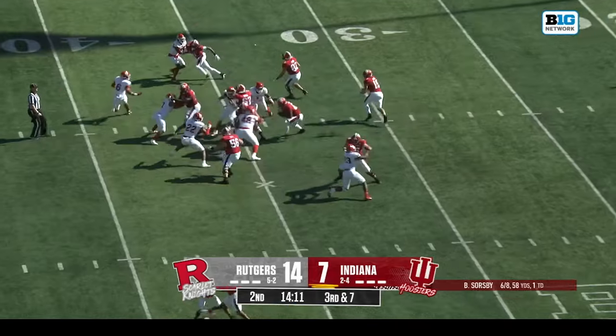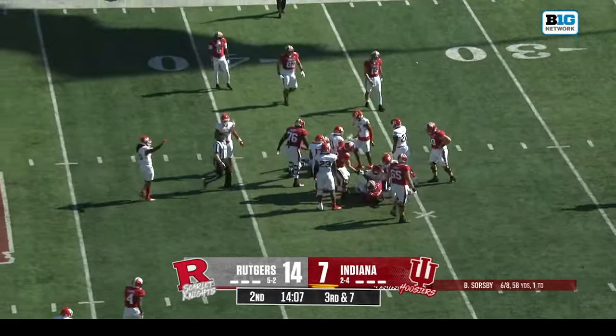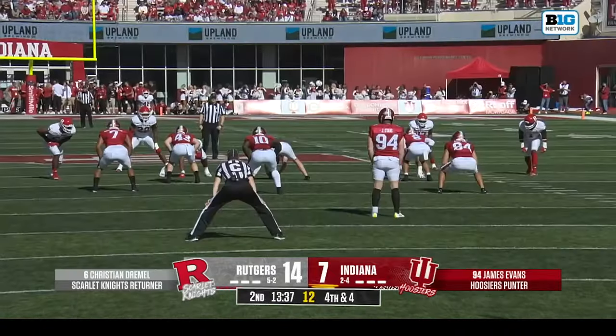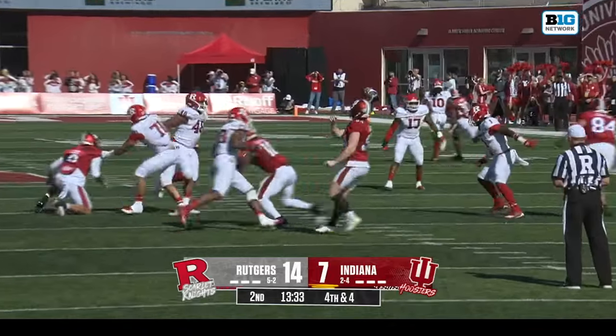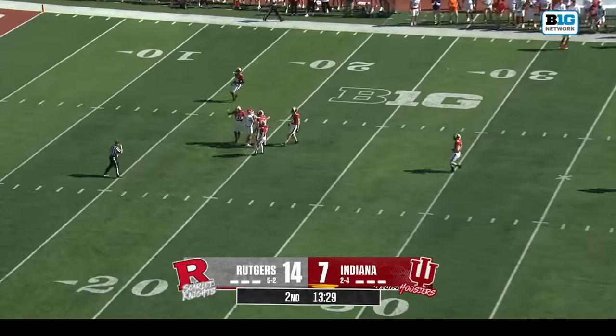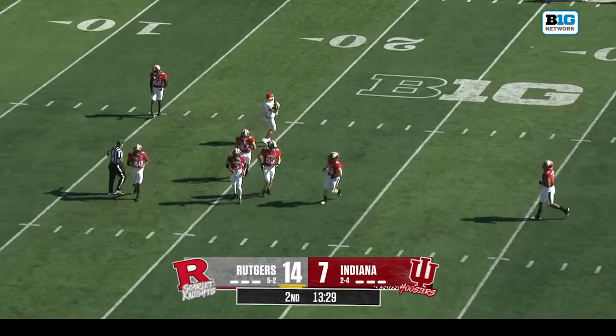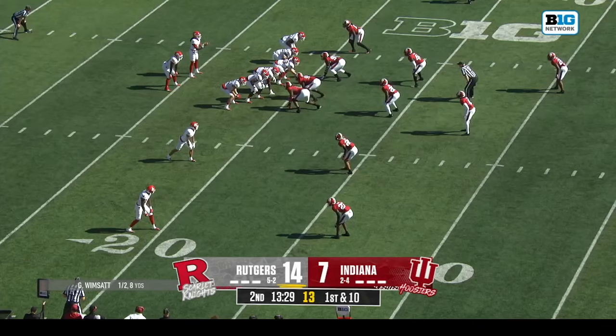They're in man coverage. On third down, a run for Howland — he chews up a couple of yards. Rutgers last time got home for the punt block, and this time Evans booms one inside the twenty.